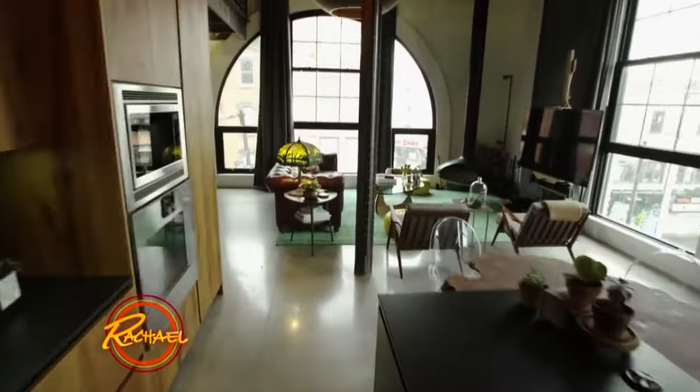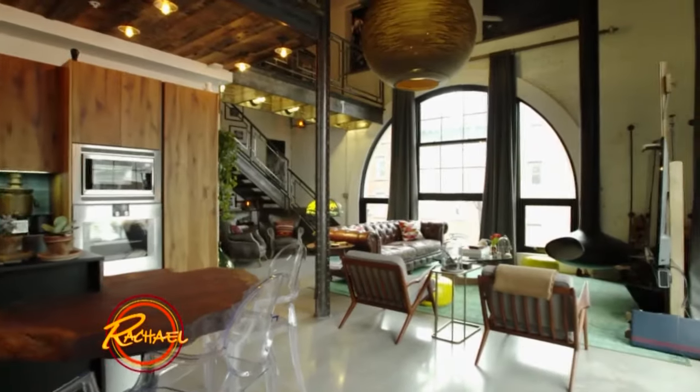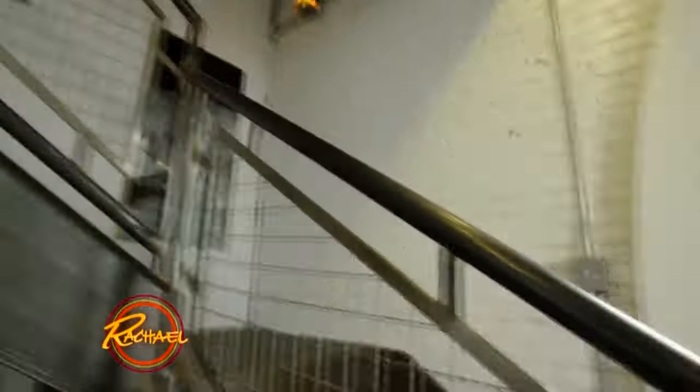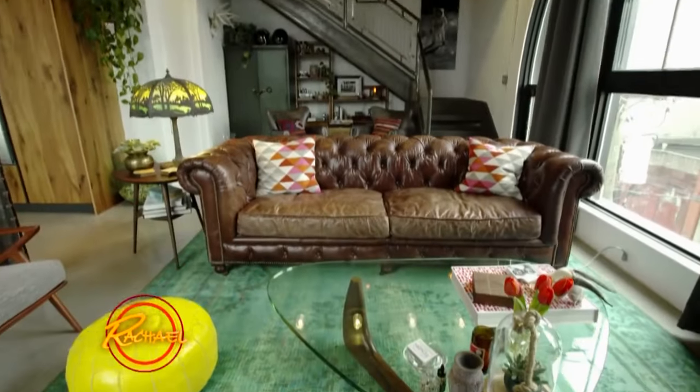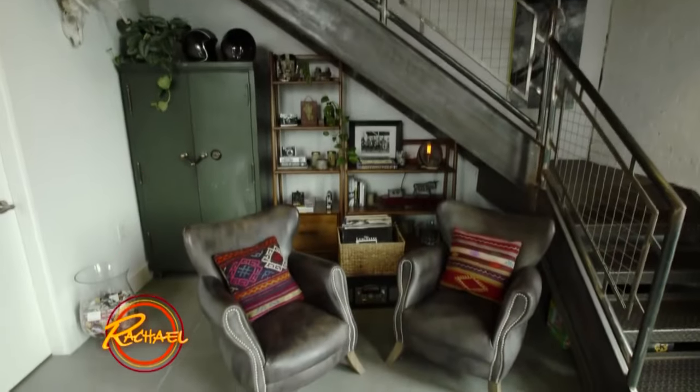So the first thing you notice walking into this space — it's a loft apartment. The space is absolutely flooded with light. We have concrete floors and white walls. A great way to bring color into the space is through rugs, throws, poofs, and pillows. These are accents that can be changed over time, and they're much more economical to purchase than it is to paint your entire space.